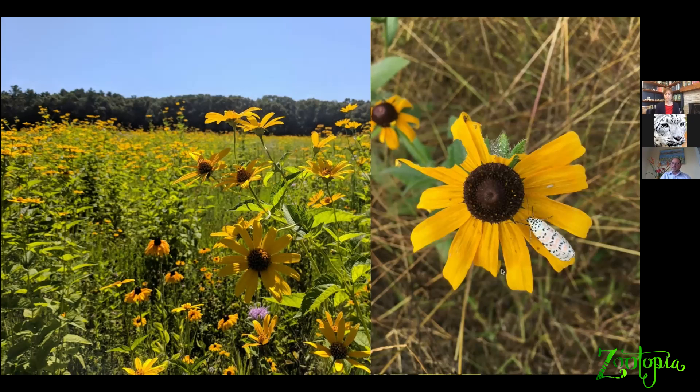And this little moth on the inset on the right — this beautiful little moth called the ornate bella moth — is a species completely dependent on rattlebox. As rattlebox had disappeared from Massachusetts, so had the moth. We made the field, we planted it with native wildflowers, the rattlebox came back, and so did the moth.